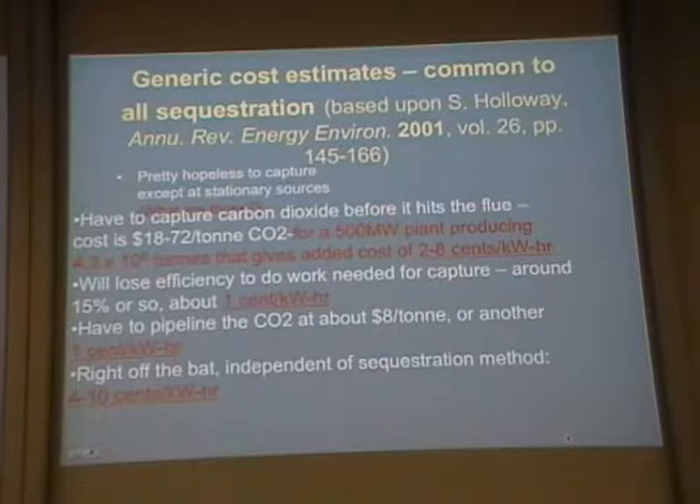So independent of whatever sequestration method you use, you're going to add $0.04 to $0.10 per kilowatt hour to the price of your electricity. In the case of coal, that would add a huge amount of cost, because right now coal is charged at about $0.04 per kilowatt hour in operation in the United States.